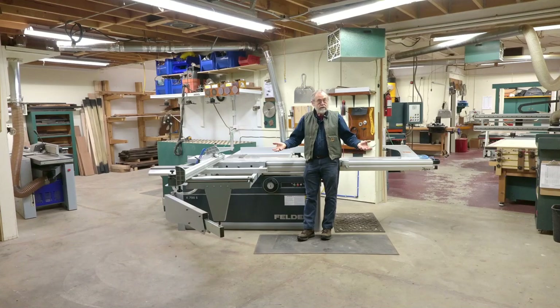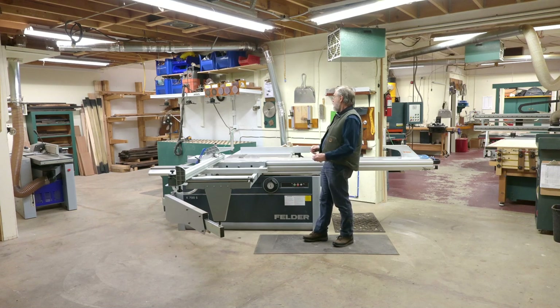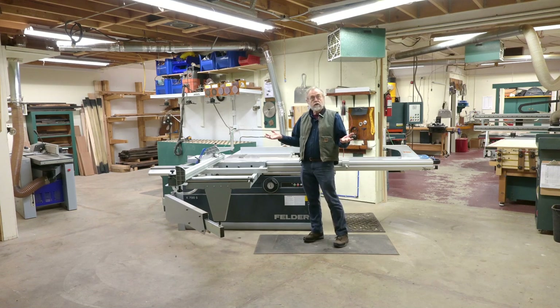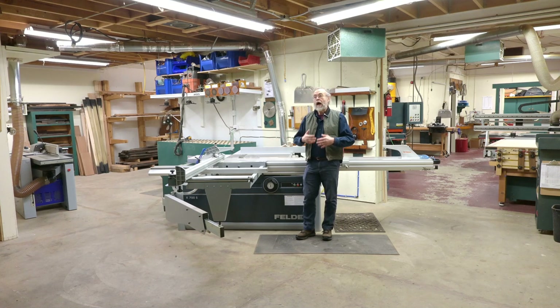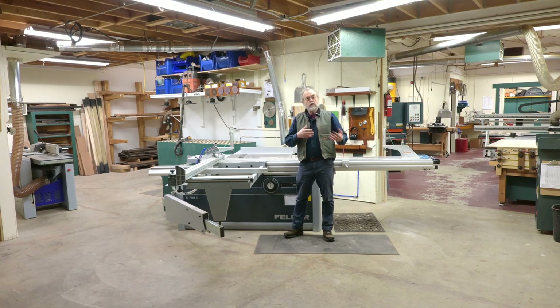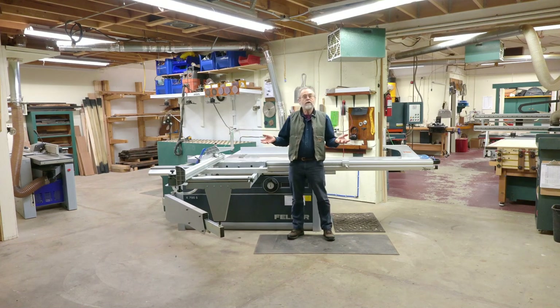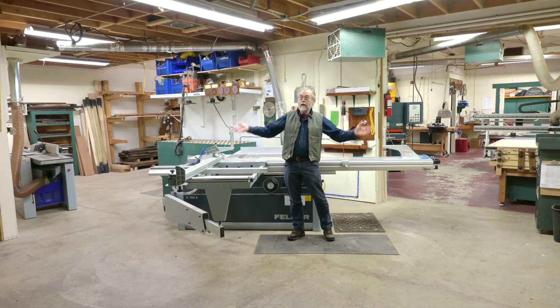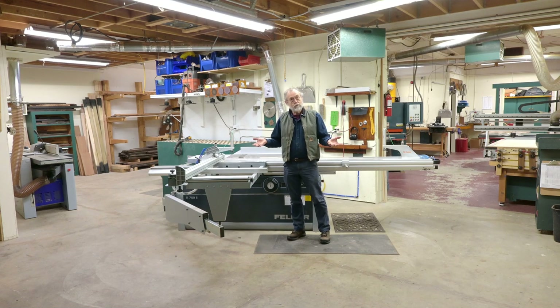This is the latest addition to the shop, the Felder K700S. Love this saw — had it less than six months. I had a moment of panic when it was about to be delivered. It came from Austria and I got notice it was on the boat on its way. I started going over the specs again and realized I'd looked in the wrong column — this saw was bigger than I thought I had ordered, which was a bit of a freak-out because I barely had enough room for the smaller saw.